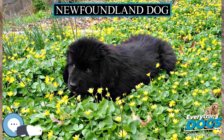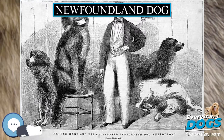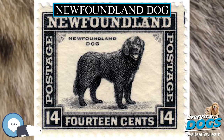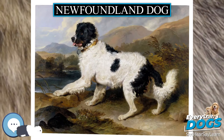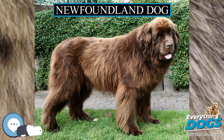Appearance. The Newfoundlands, Newfs or Newfies, have webbed feet and a water-resistant coat. Males normally weigh 65 to 80 kg (143 to 176 lbs), and females 55 to 65 kg (121 to 143 lbs), placing them in the giant weight range.